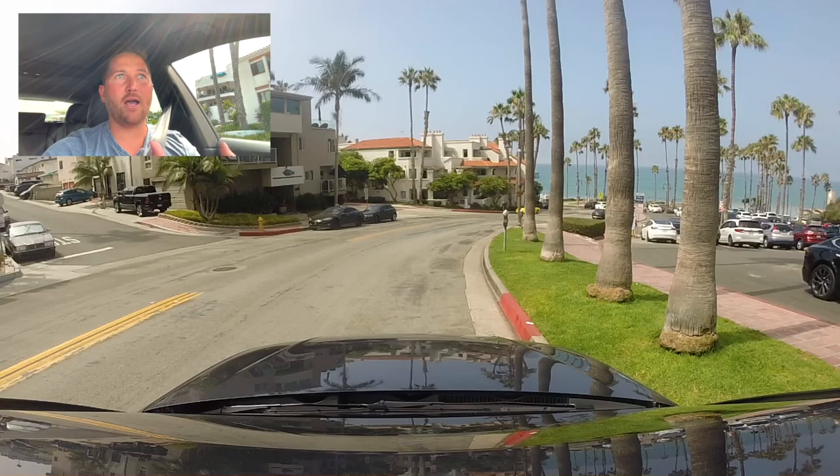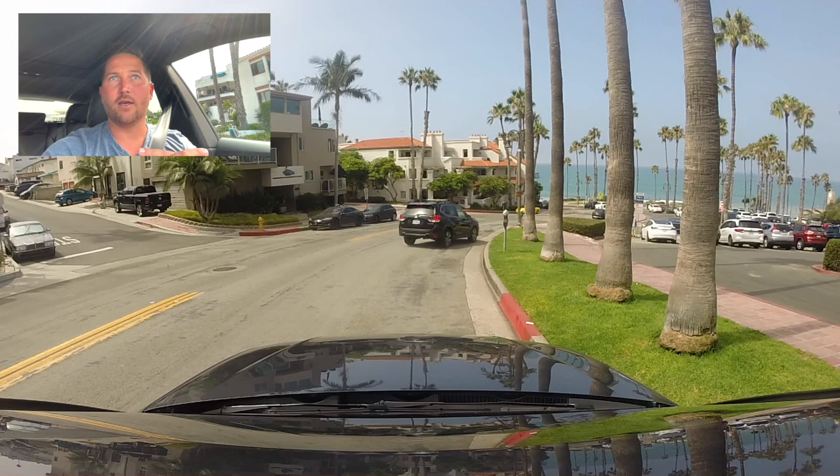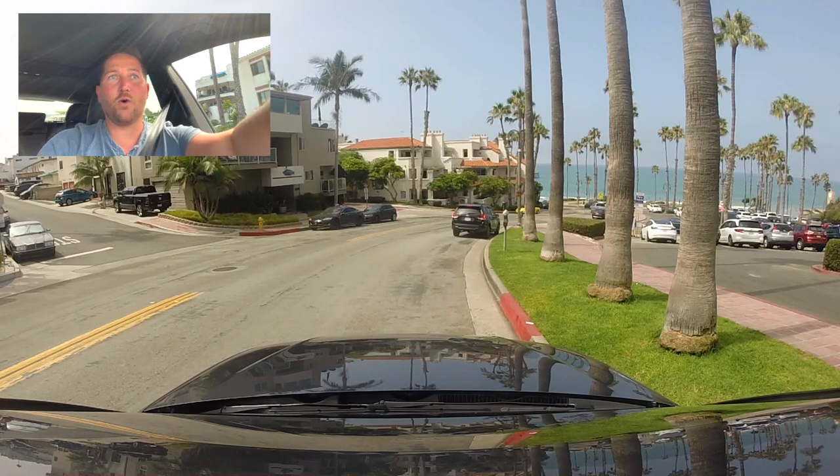Today we're focusing on the Pier Bowl. I want you to get a visual of why it's called the Pier Bowl, the types of properties that are in it, and the sites and attractions here. Right now I am parked right above the San Clemente Pier, surrounded by apartments, timeshares, and condos. There are also some single family homes in the Pier Bowl area as well.